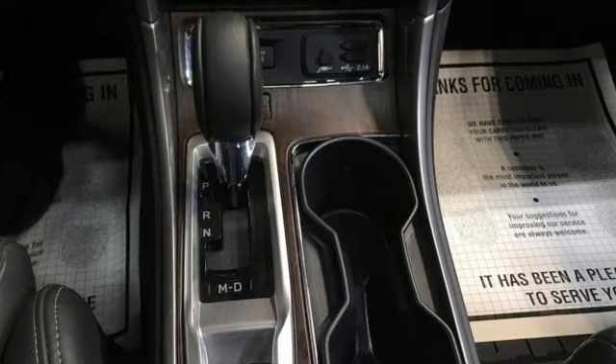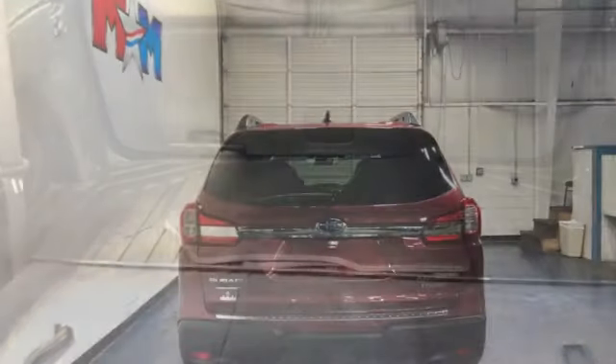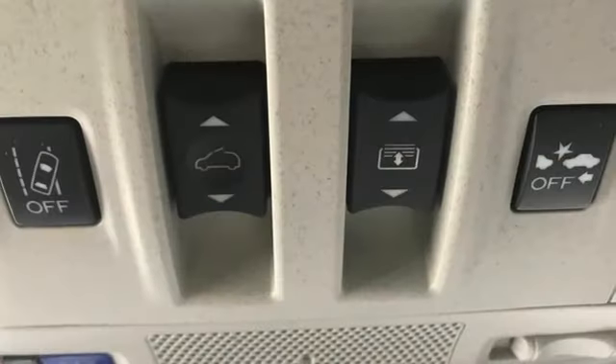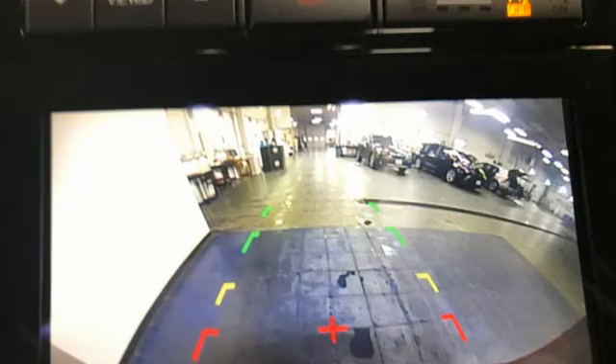Continuously variable automatic transmission. Heated and ventilated leather bucket seats. Integrated navigation system with voice activation. Streaming video feed rear view mirror. Dual zone climate control. Wi-Fi hotspot. Streaming audio.